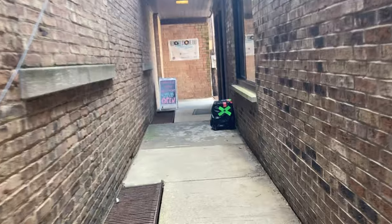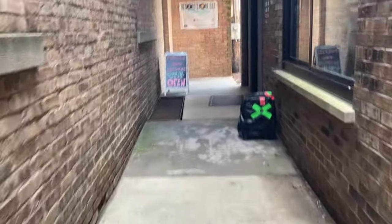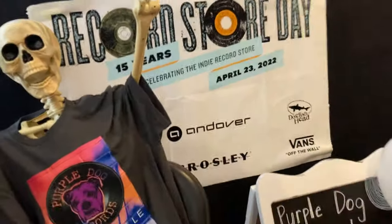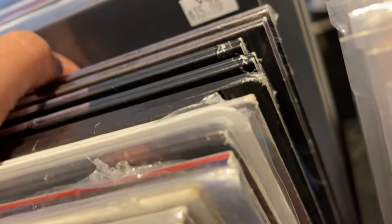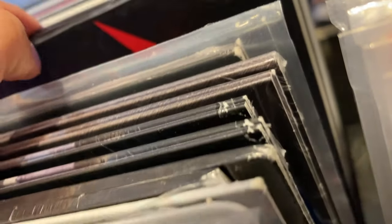The front entrance to this record store was actually like in an alley, which is kind of weird. I went around the time of Record Store Day, and the store itself was actually pretty crowded, so I couldn't get the best footage. It's a pretty small store inside anyway, so everything was kind of crammed. They did have a nice selection, but it was mostly older music that I wasn't into. There were some newer artists like Taylor Swift and Adele, but I wasn't really into that. I just wanted to look around before I picked up the record that I had shipped to the store.